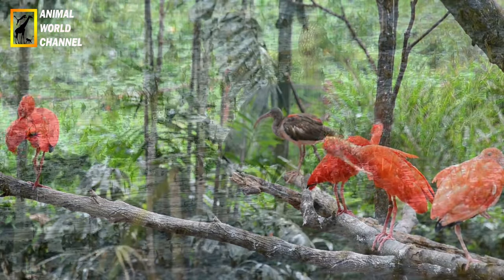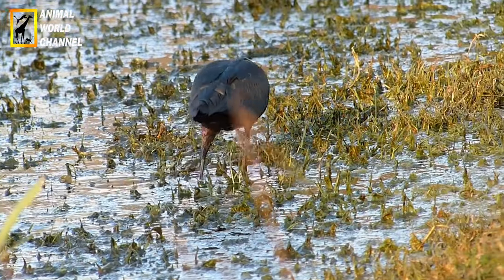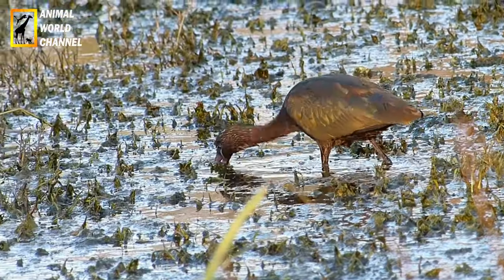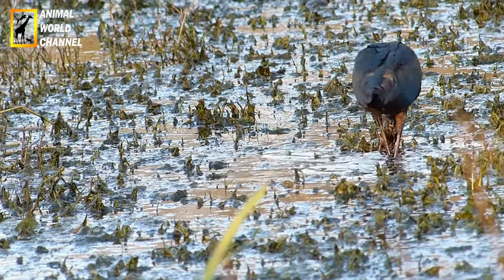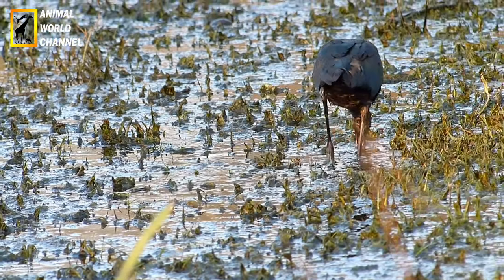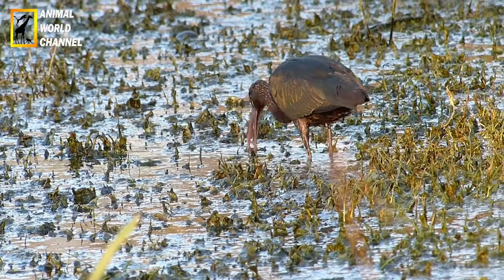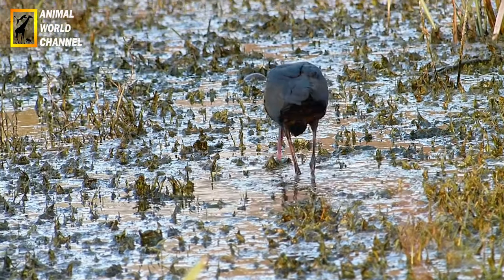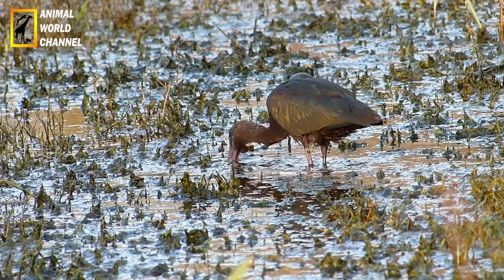Les Ibis sont généralement monogames et se reproduisent en colonies. Ils construisent des nids sur des arbres, des buissons ou des plateformes surélevées à proximité de l'eau. Les femelles pondent généralement de 2 à 4 œufs, qu'elles incubent pendant environ 3 à 4 semaines. Les deux parents participent à l'incubation et à l'élevage des jeunes.